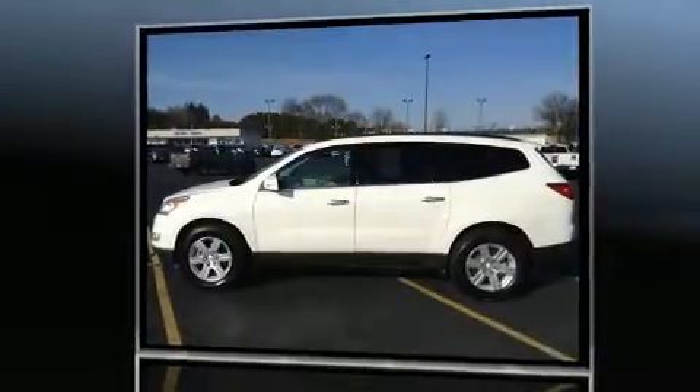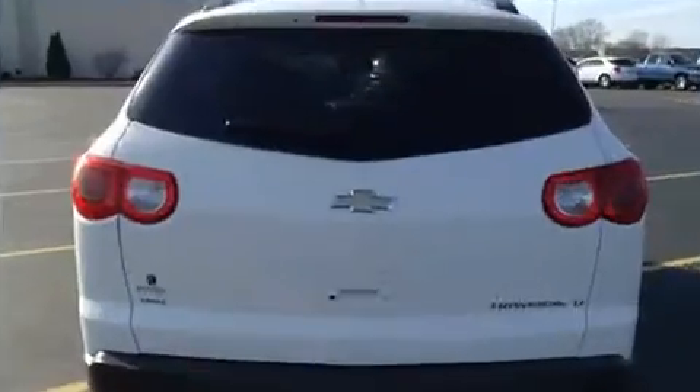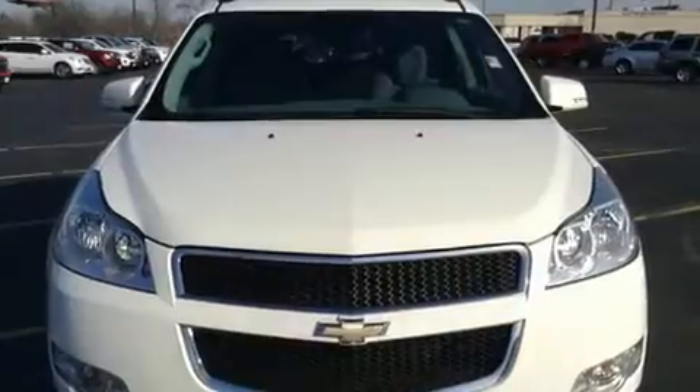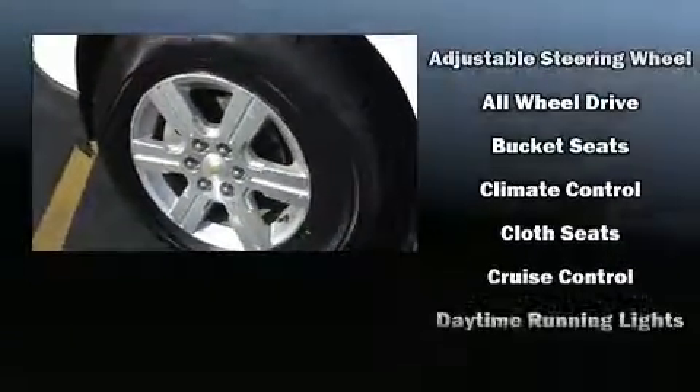Top features include front bucket seats, a trip computer, an automatic dimming rearview mirror, front dual zone air conditioning, turn signal indicator mirrors, and much more. Third row seats provide an even greater maximum passenger capacity. Premium sound drives 10 speakers, providing you and your passengers a sensational audio experience.